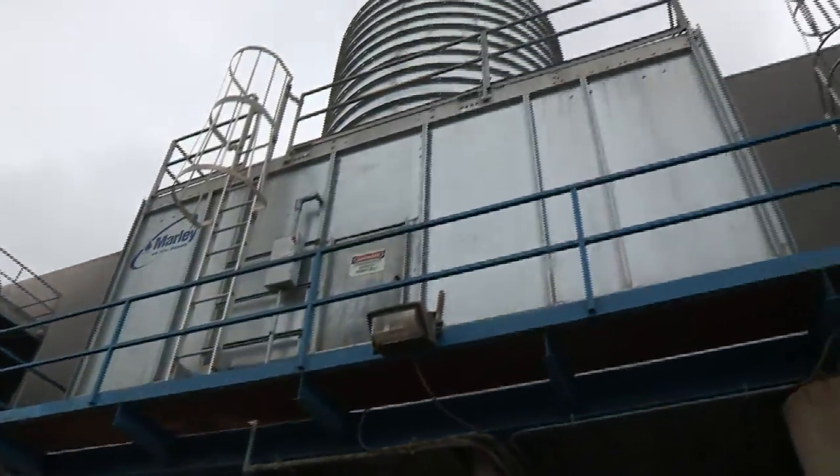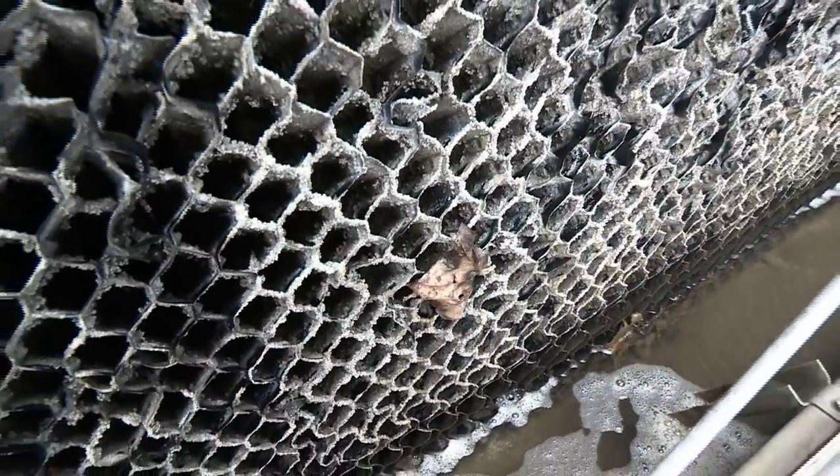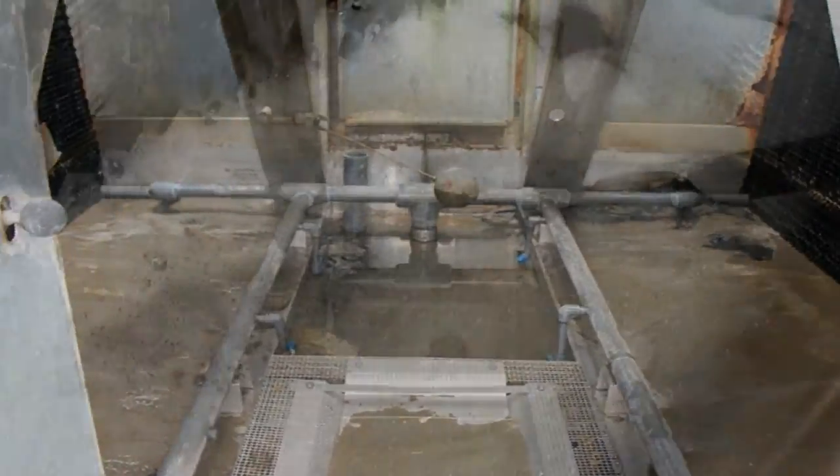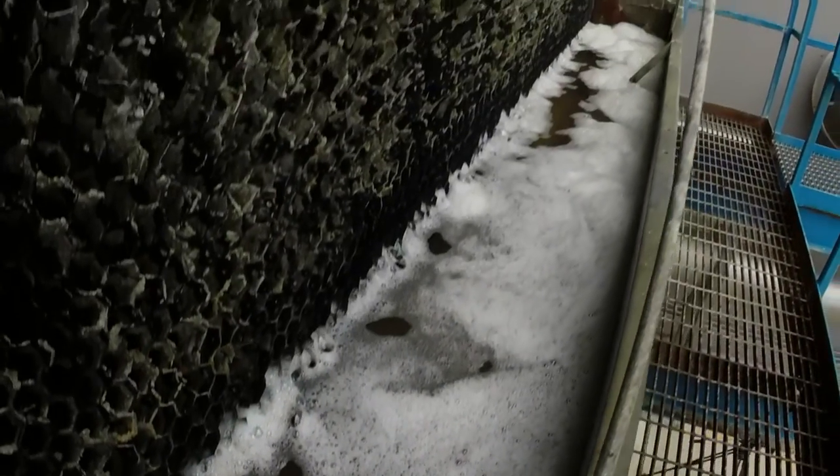Cooling towers require regular cleaning to remove dust, pollen, insects, and other debris captured as the tower water falls through the airstream during routine operation. These contaminants are carried through the tower fill and tend to accumulate in the basin where they can cause severe corrosion and microbial fouling problems.